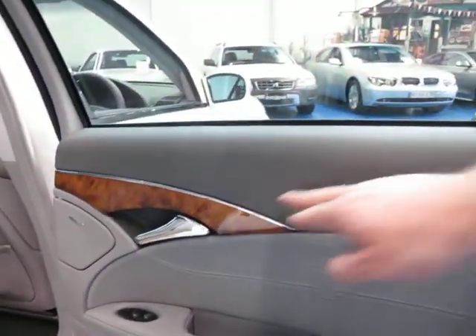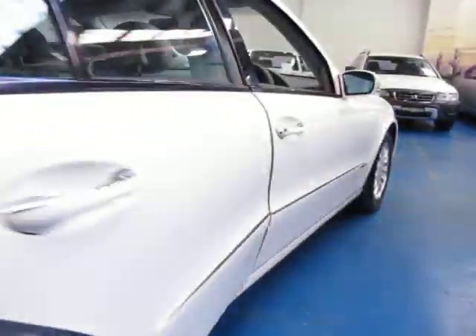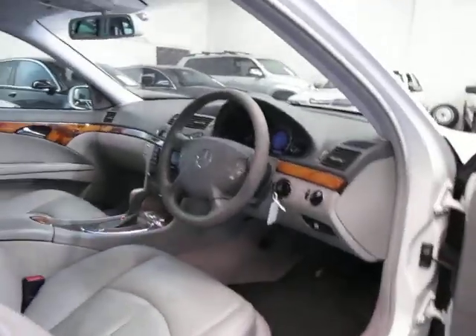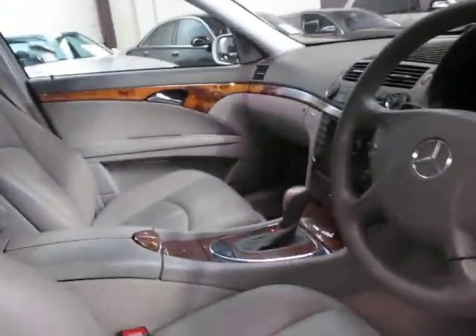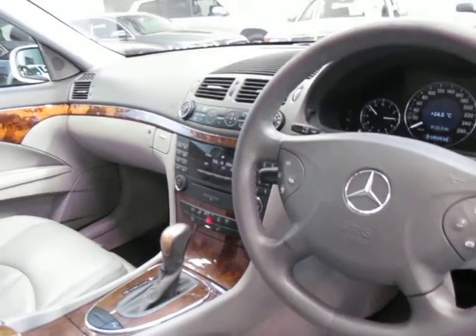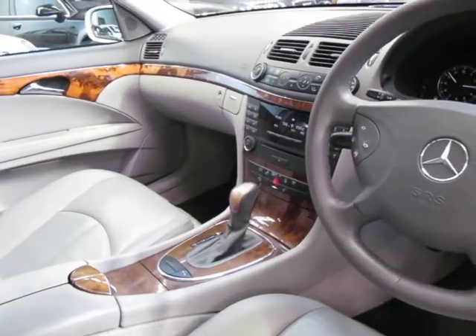Again, this is on the Elegance series — the woodgrain. It still needs a very good detail but we just really wanted to get it on the net. It's got part electric seats and a trip computer. The 240 is very good on fuel consumption yet still has more than enough power.